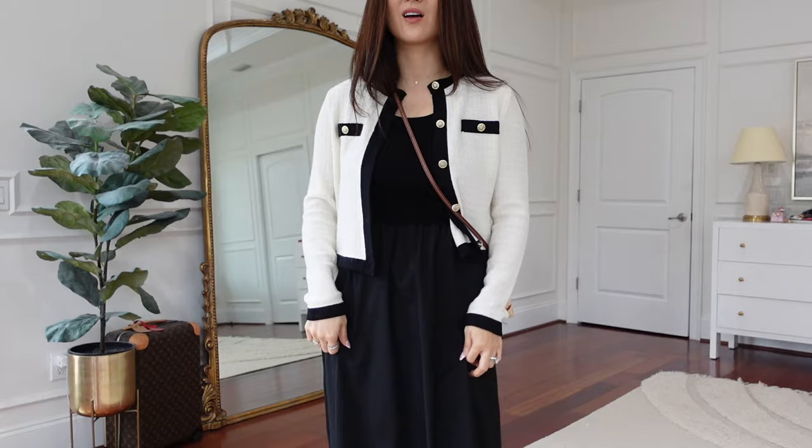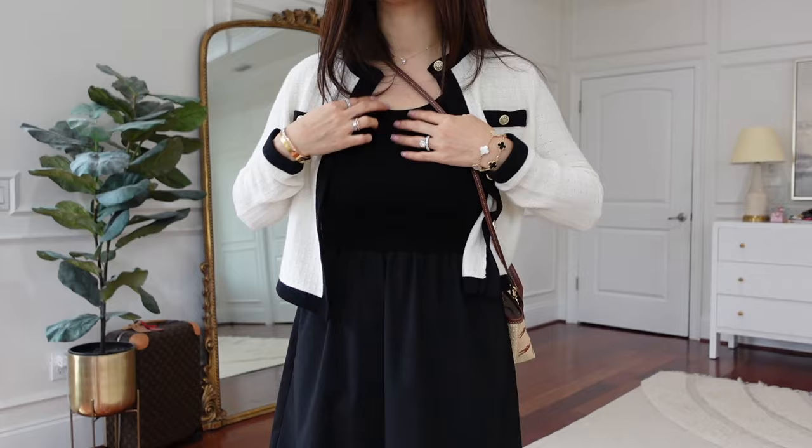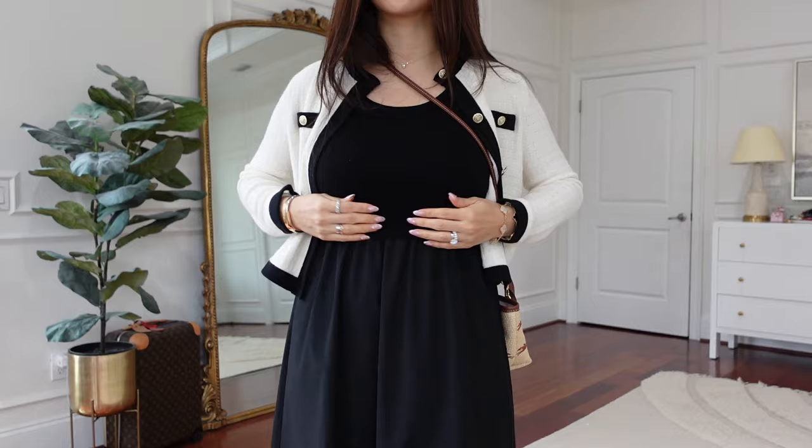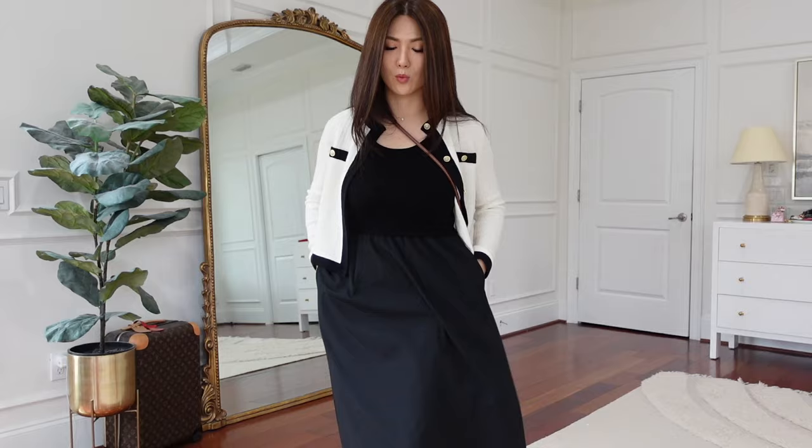The dress underneath has a pocket — you guys know how much I love that. It's just easy to relax and have your hands in it, because sometimes I get awkward not knowing what to do with my hands. So comfortable. I can eat a lot and be alright in this. This portion is like stretchy knitwear, like a tank top type of look — it looks almost like separated because they're different textures. It's like cotton and it's quite long, so you literally don't have to worry about anything — just pop it on and rock it.